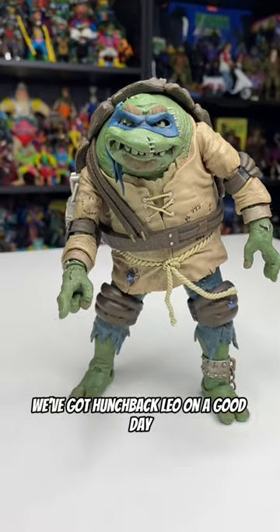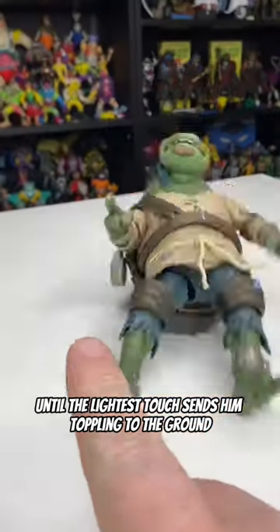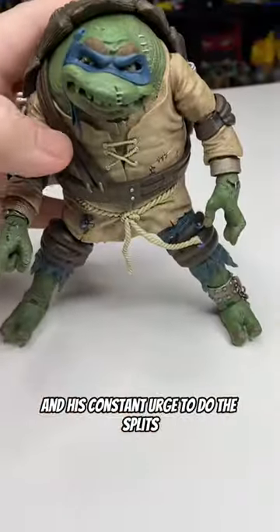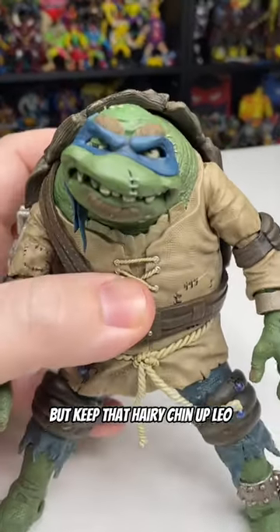And finally, we've got hunchback Leo on a good day because he's standing upright right now, until the lightest touch sends him toppling to the ground. Between that massively heavy back shell and his constant urge to do the splits, I don't think he's ever going to stay upright for long. But keep that hairy chin up, Leo — we still like you.